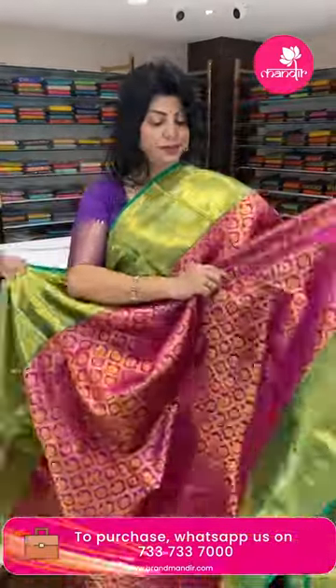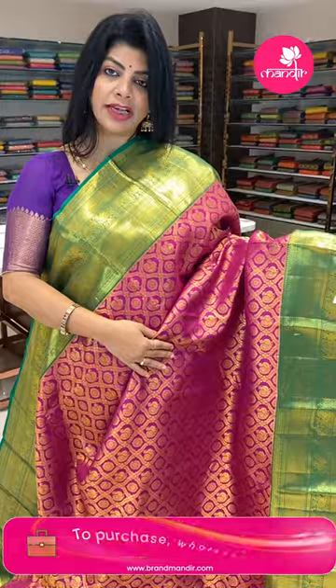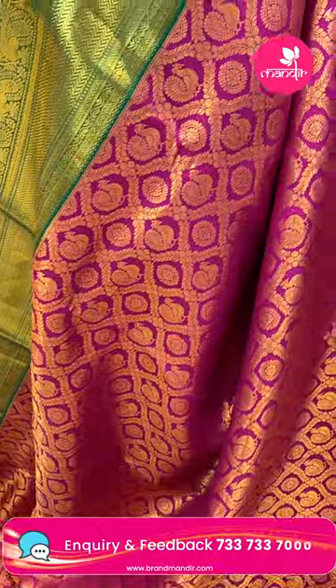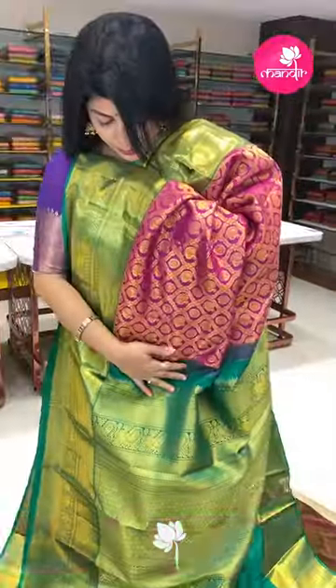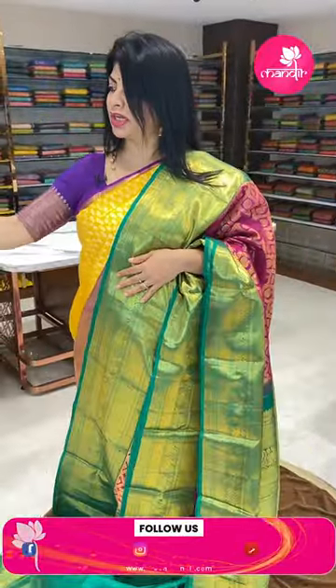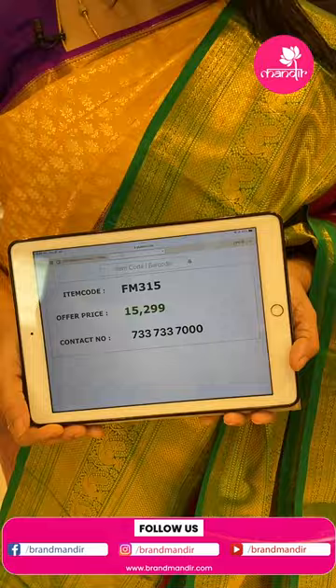Next saree — beautiful magenta pink and green color. Features curvy checks with leaves, peacocks, and florals. Border contrast: zigzag design, peacocks, and diamonds. Curvy butas and contrast blouse with border. Pricing: 15,299 rupees. Code is FM315. Take a screenshot and WhatsApp us at 7337337000.